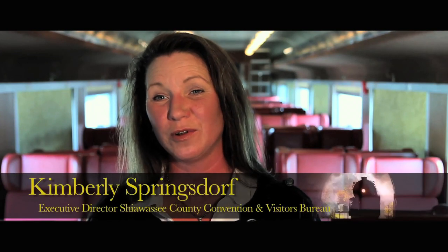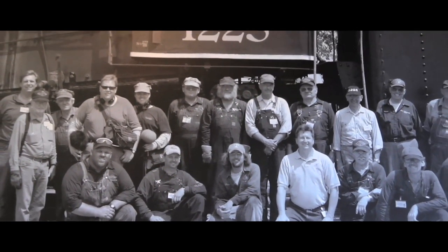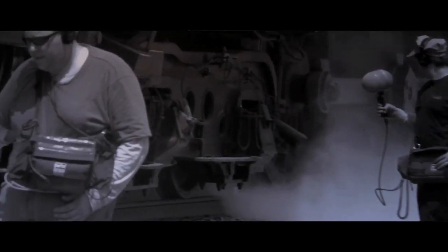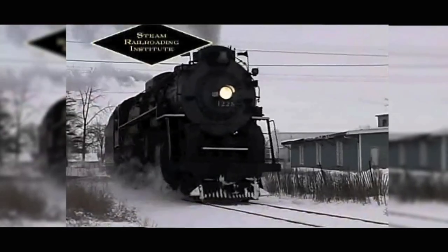The North Pole Express excursions began in 2006 with the steam locomotive pulling those excursions. I was actually there when Warner Brothers called. How they found us was they called about three or four other museums all across the country, and every one of those museums said why don't you give these guys in Owosso a call. Out of the Berkshire models that were constructed, there are only 22 left in existence, and out of those 22 there's only one in operation aside from the 1225, so they wanted a real live working steam engine.